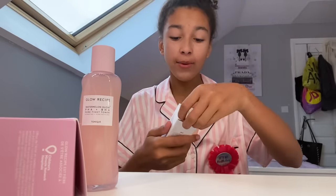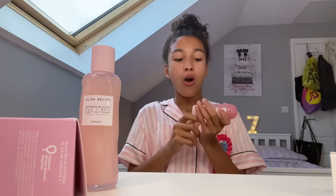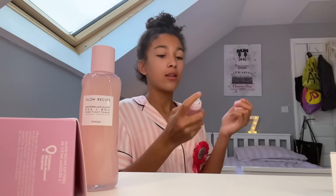My mom got me the Glow Recipe Watermelon Glow Ultra Fine face mist and oh my god, I was so shocked and so happy that she got me this. I was looking for it yesterday when I went to Westfield and they didn't sell it, and I was thinking I'd buy it for Christmas or something — I did not know she got me it. I'm gonna spray it!